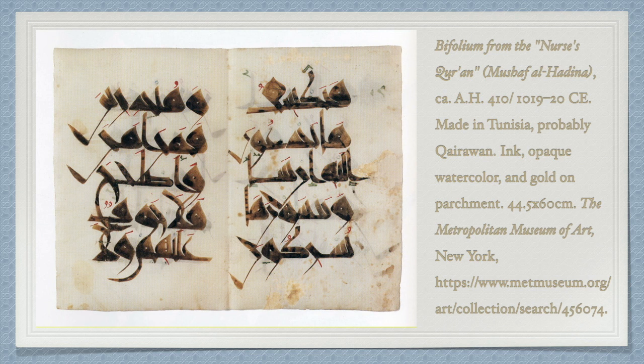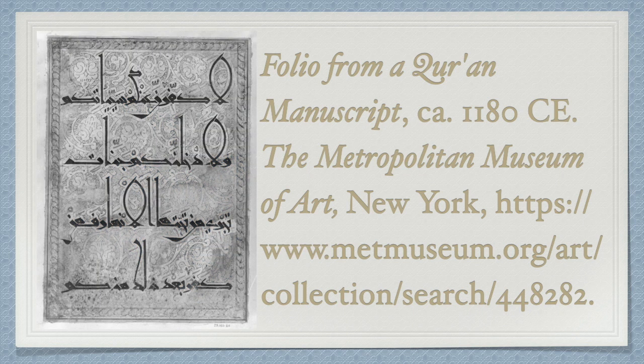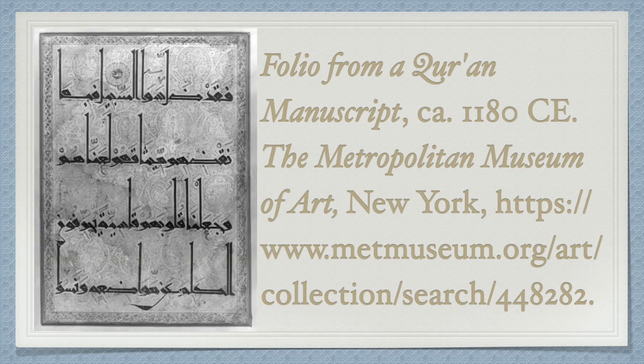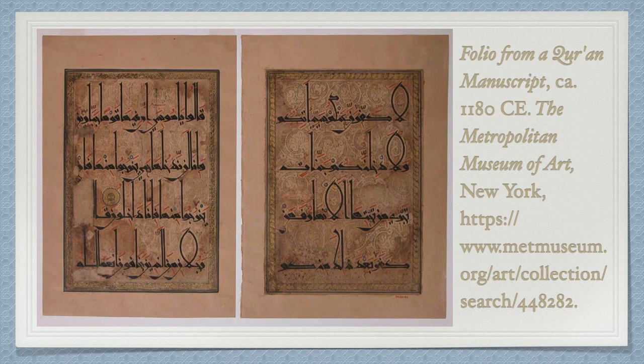An Eastern Iranian folio dating from roughly 1180 CE uses dark ink on paper with coloured vowel markings. Its elongated style is a further departure from the aforementioned manuscripts. The height of the tall letters is exaggerated, and the Lam-Alif combination forms an eye-catching elliptical shape.